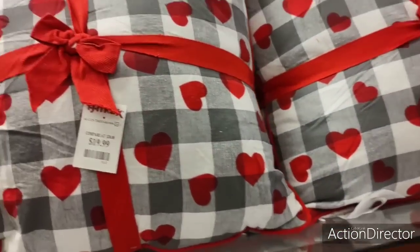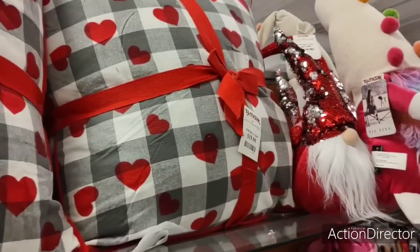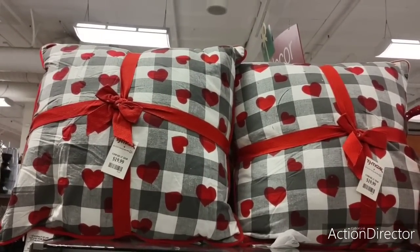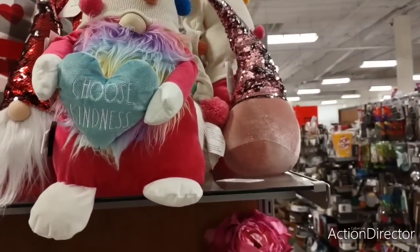I like these pillows. What I like is that it's 2 for $19.99 — that is a good price. Look at this adorable gnome — 'Choose Kindness.'